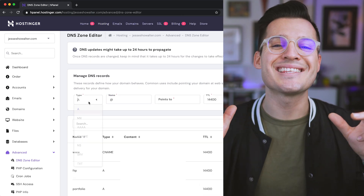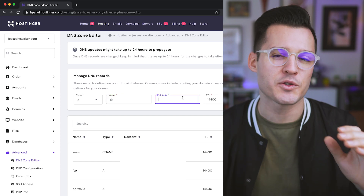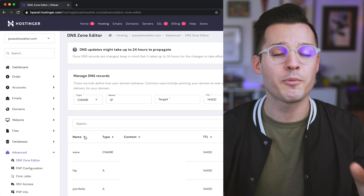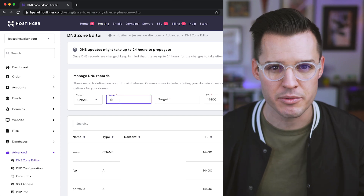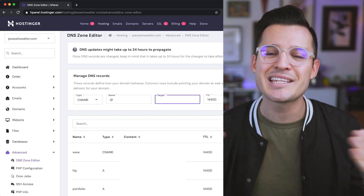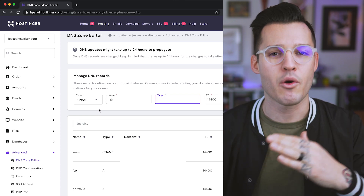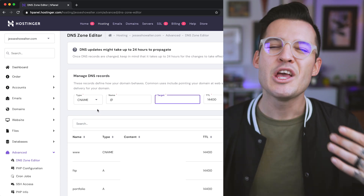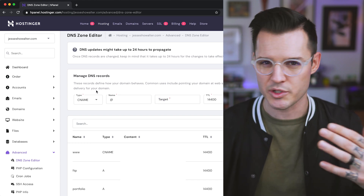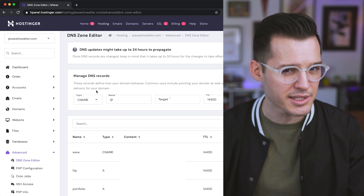The next important record is the CNAME record. The CNAME allows you to set the defaults or standards — so it handles the WWW version of your domain and the version without WWW. You want to make sure there's a default that says, anytime somebody plugs this in whether it's WWW or not, we want to kick over to this specific website. You'll find CNAMEs used quite often if you're launching websites using certain builders or platforms — they might ask you to direct a CNAME, and that's what this is.